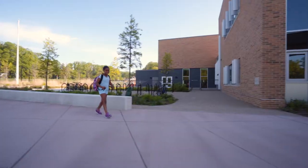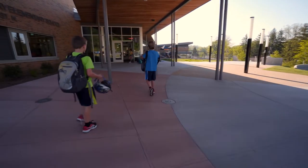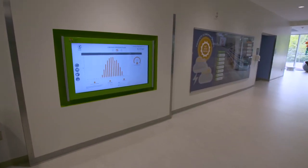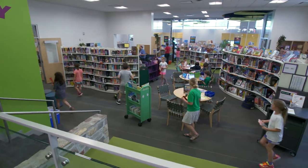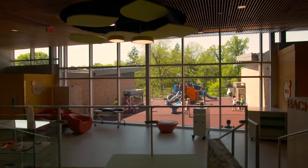A zero energy school is a school that during the course of a calendar year will produce at least as much energy as it consumes. We've got about a hundred thousand dollars a year in cost avoidance, so you have saved a great deal. Our task was to really push the boundaries and set a new standard — to demonstrate what can truly be achieved on a public school budget.